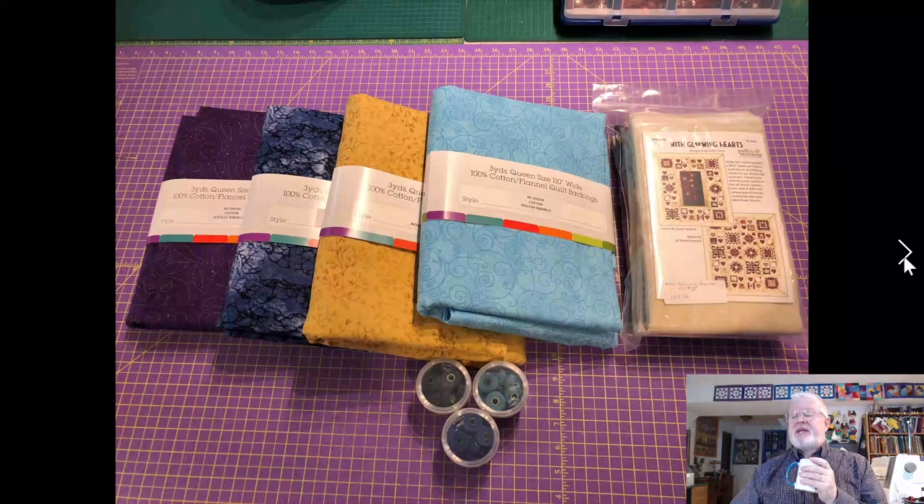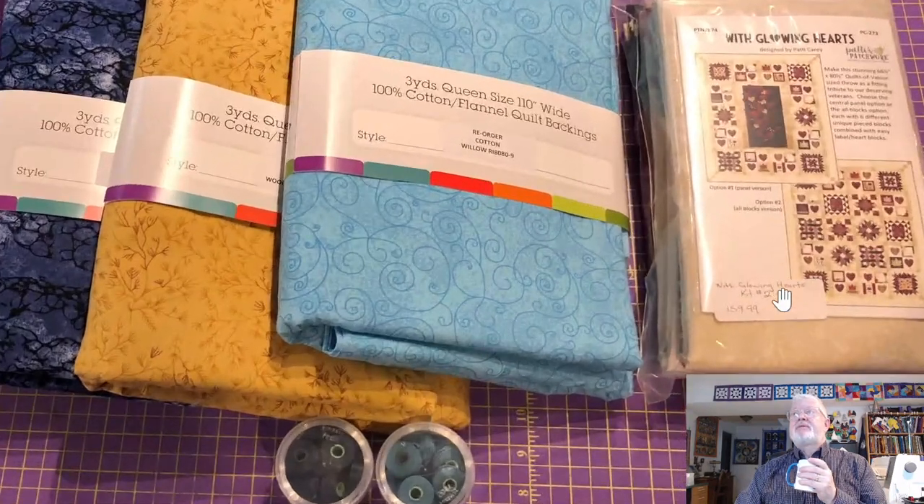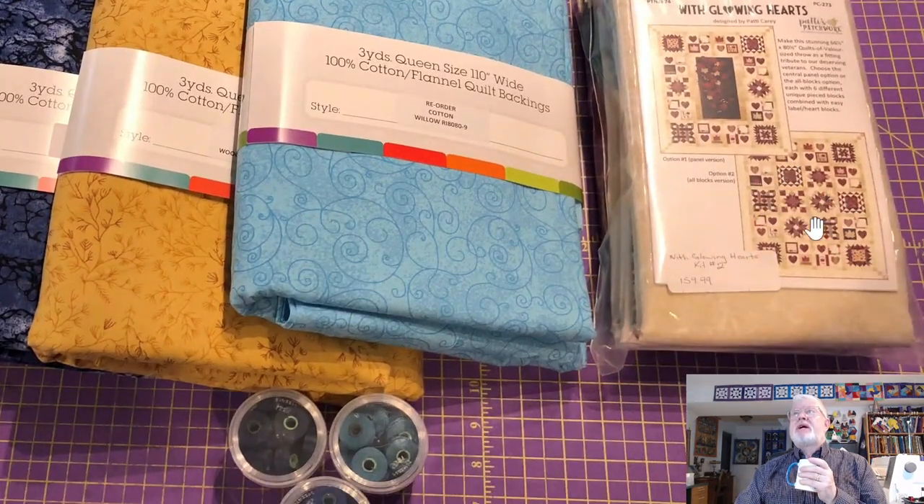The other thing I got was this kit — Glowing Hearts. This is the pattern here in the corner. You've seen this panel before — I did a quilt with it and it was a bit of a challenge. I was really interested in this sampler-style version as well. Apparently it's not all pieced — some of it you cut from a panel included in the kit, and some of it is pieced.